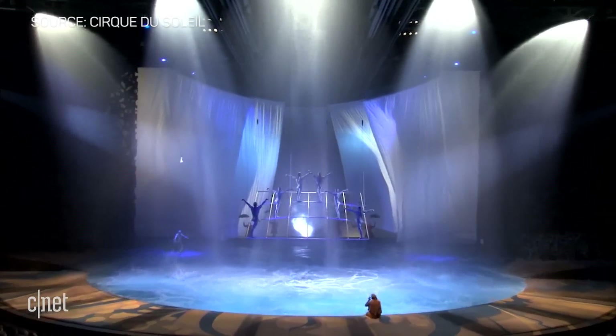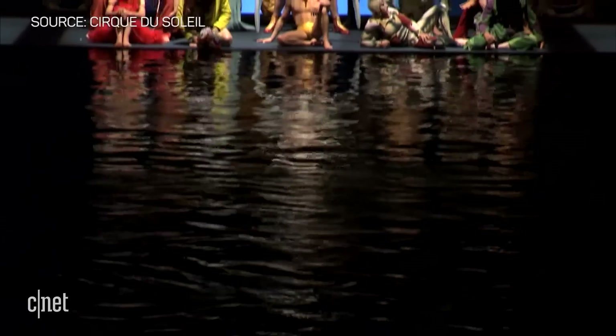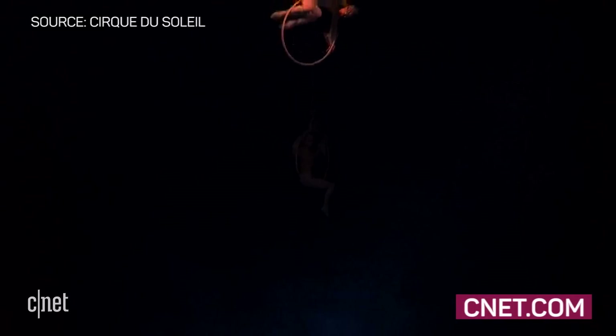Just like a high-tech magic act, the wizardry here keeps what's really going on a mystery to O's audience. Think of it as the swan of the Vegas theatre scene — graceful on the surface, but plenty going on underneath the water.